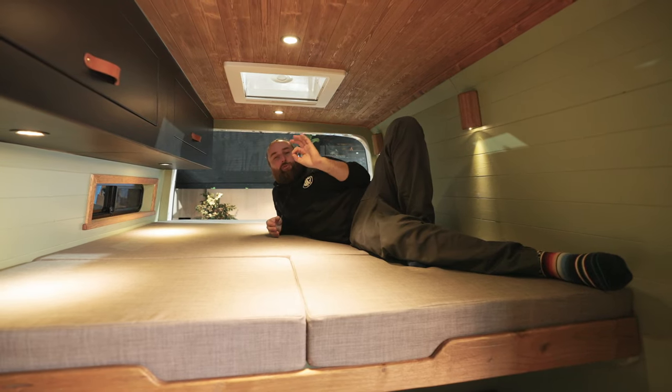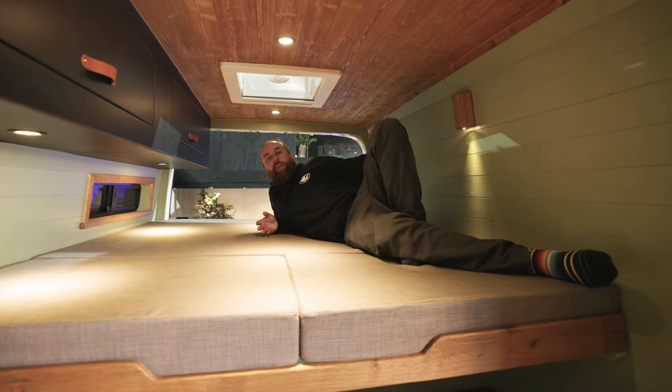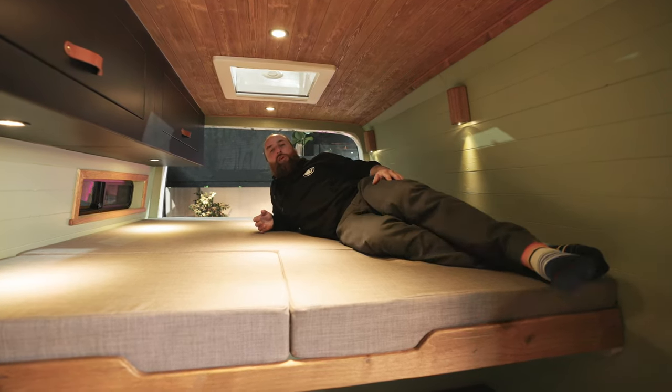I genuinely would love a nap right now — I could actually just chill in here. But we've got to move on, we've got things to do, things to see. So let's have a look downstairs because there's a huge garage area — it's got your name on it.